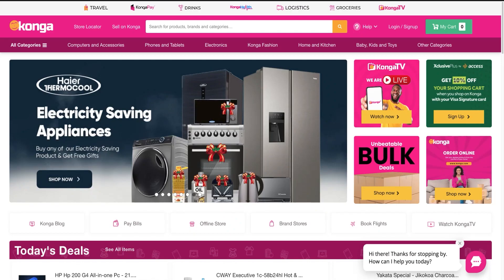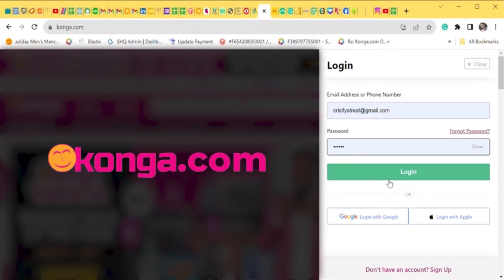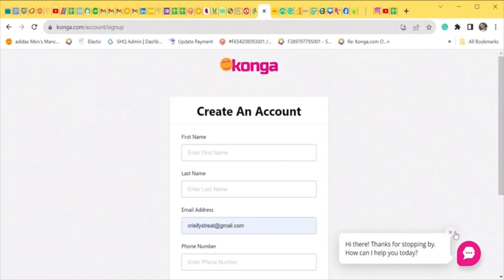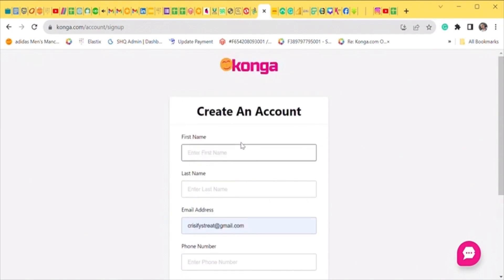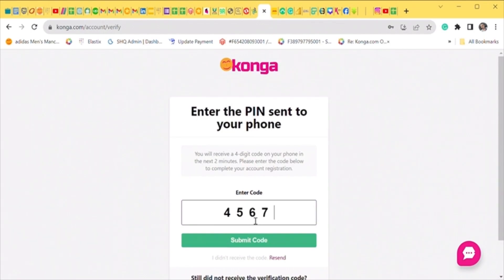Here are a few tips on how to place an order or shop smart on konga.com. Step 1: Browse the Konga website. Step 2: If you have an account, click login, then input your email address and password. Step 3: If you don't have an account, click 'Don't have an account — Sign up.' Input your first name, last name, email address, phone number, and password, then click 'Create an account.' Input the verification code sent to your phone number and click Submit.